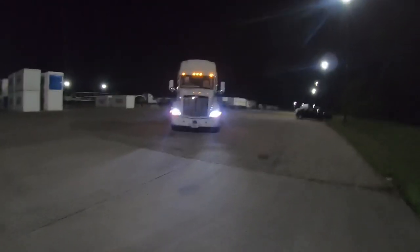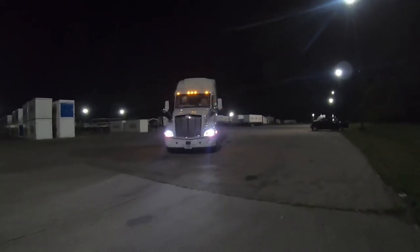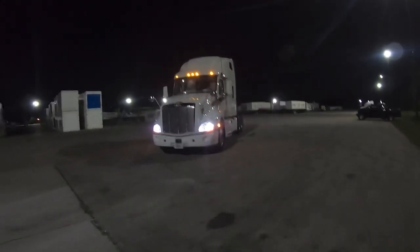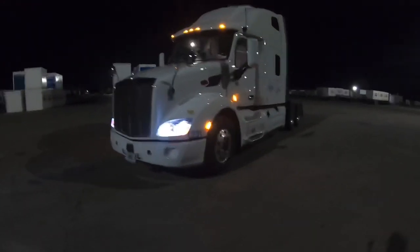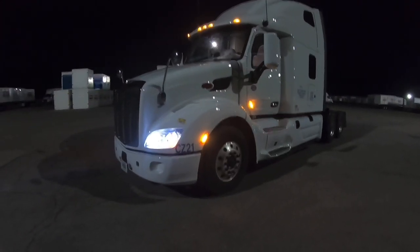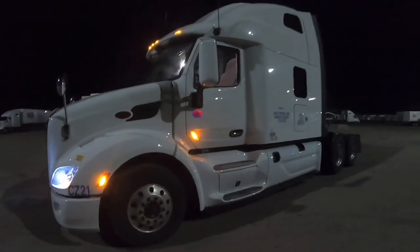That's it. 2021 Peterbilt 579. This is the truck I'm going to be in for the next few years, y'all. I'll do a tour on the inside once I get her cleaned up.